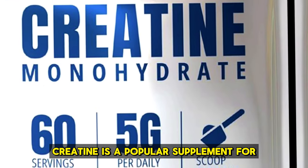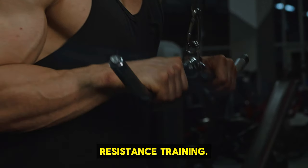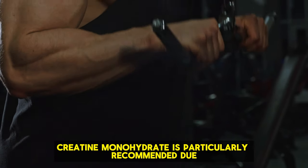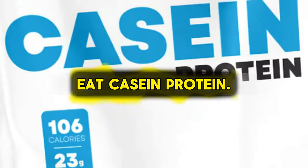Try creatine supplements. Creatine is a popular supplement for muscle growth, known to enhance strength and muscle mass when paired with resistance training. Just 5 grams a day can yield noticeable improvements. Creatine monohydrate is particularly recommended due to its well-researched benefits.